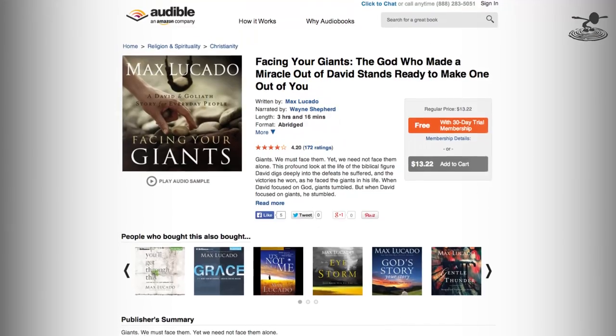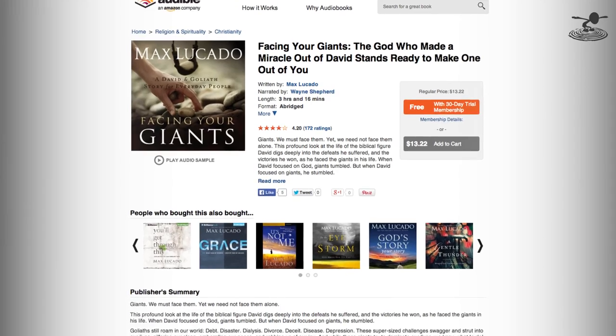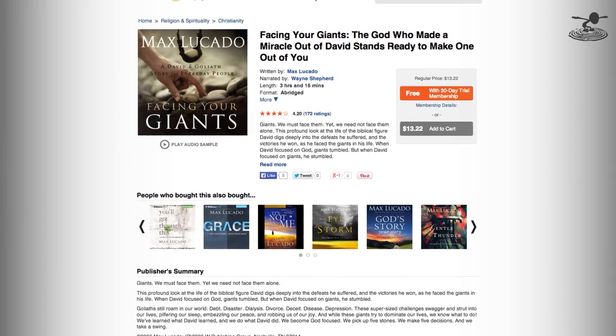We also want to thank audible.com. If you go to audible.com/flighttest, you can download a free Audible book — they have 150,000 titles now. Max Lucado's Facing Your Giants is a really good book. It chronicles the life struggles and victories of King David back in Bible times and also shows you how you can use biblical principles to overcome your own personal struggles. Check it out at audible.com/flighttest and get your free audio book download.